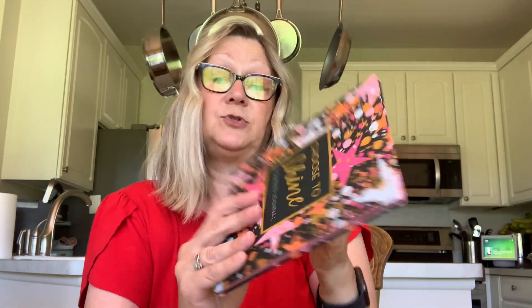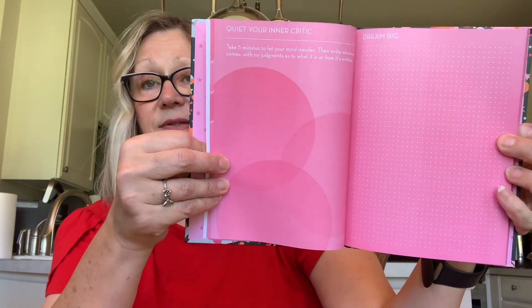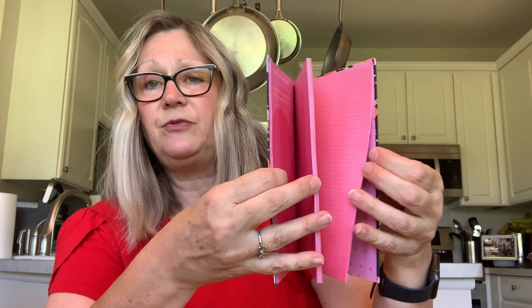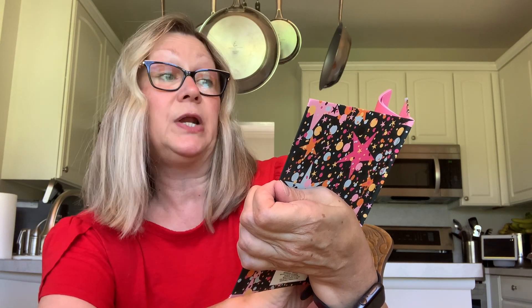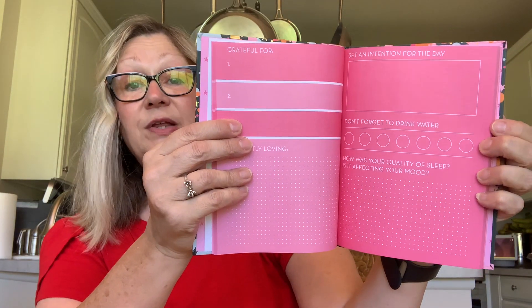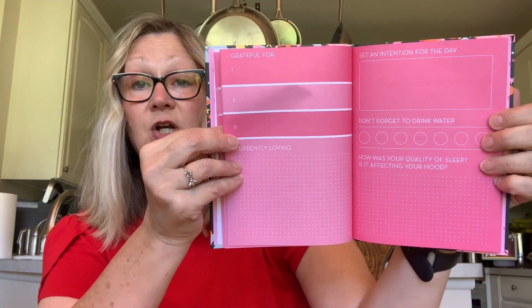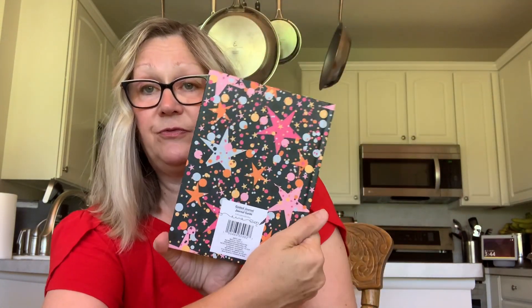Then I picked up these journals. I've been looking at this one for a long time — 'Choose to Shine.' I really love that cover and the pages on the inside. It's just beautiful — hot pink. It says 'Don't forget to drink water,' 'How was your quality of sleep? Is it affecting your mood?', 'Set an intention for the day,' and 'Grateful for.' So this is a really nice gratitude and health journal.